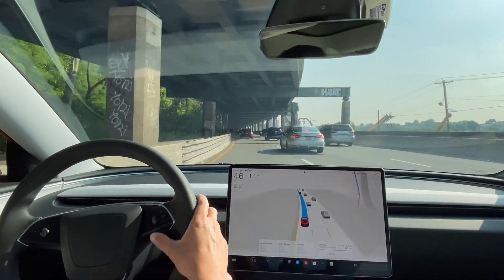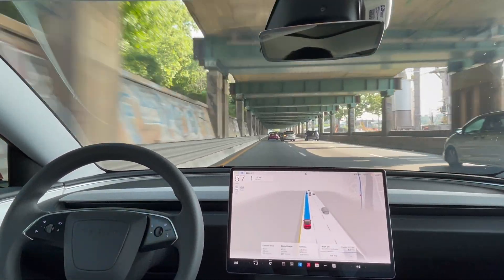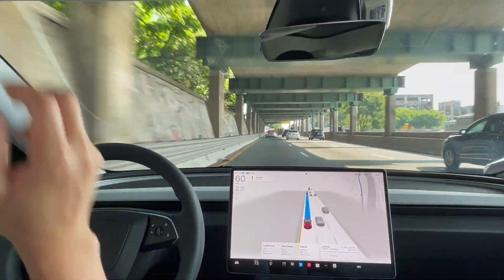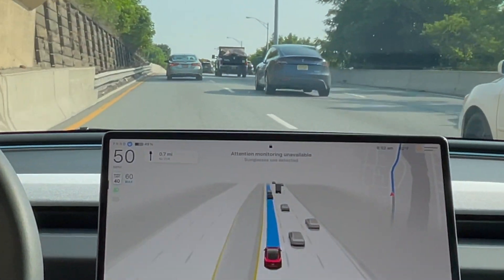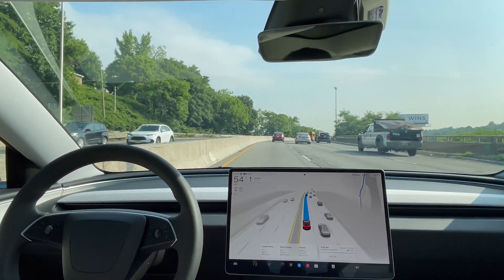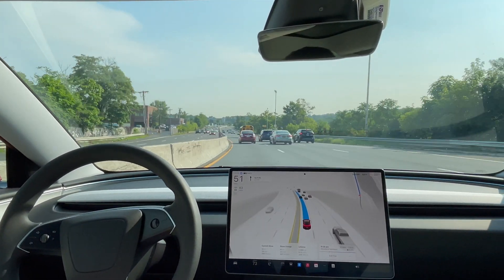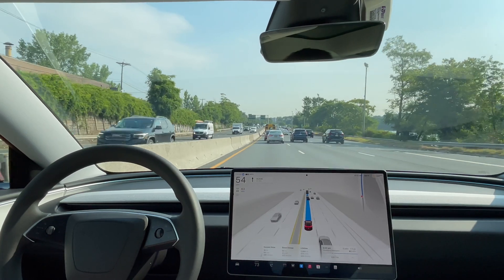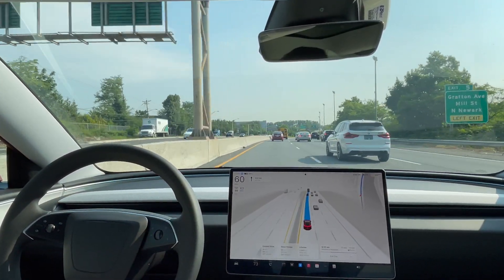Now I'm on the highway and it's going too slow for this lane, so let me bump the speed up to 60. I'm going to put on some sunglasses so you guys can see what message pops up. See — 'attention monitoring unavailable, sunglasses detected.' So I'm guessing soon I'll need to apply pressure to the steering wheel. Let me take the sunglasses back off and see how long it takes to pick up.